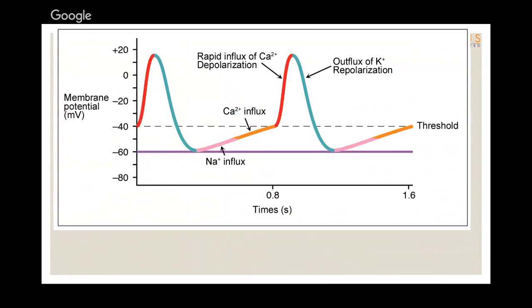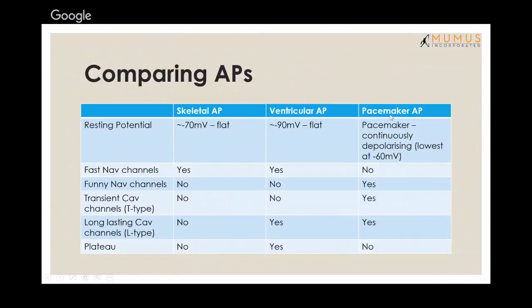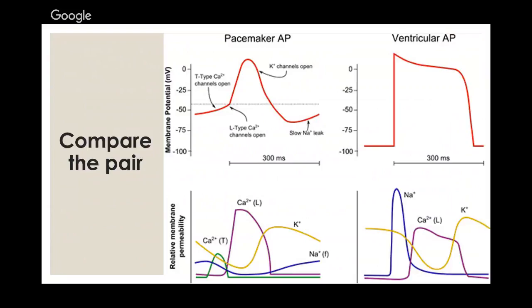Comparing the three action potentials: pacemaker cells lack fast sodium channels and have the funny current; only pacemaker cells have this automaticity. Ventricular action potentials have the plateau phase with L-type calcium channels. Skeletal muscle action potentials are short with no plateau. Memorize the key differences between pacemaker and ventricular action potentials.